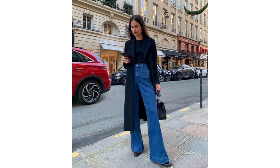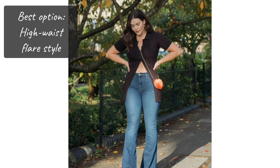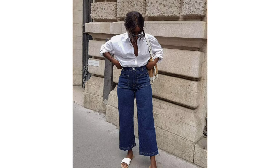Hourglass shape. If you have an hourglass body shape, when picking out jeans for this body type, look for a pair that have a high waist, as this will complement your figure the most. In terms of what style would suit you best, go for a pair with a slight flare to complement your curves.